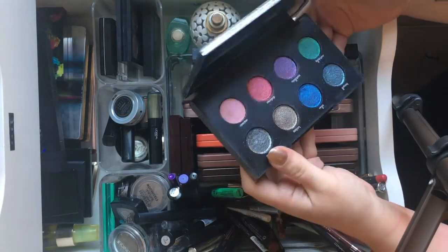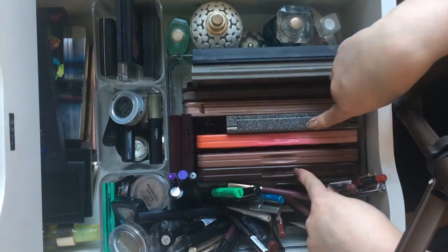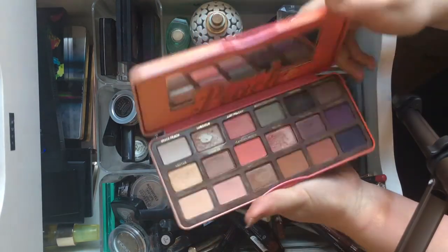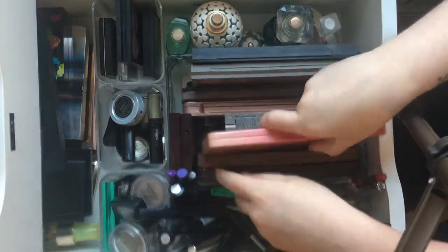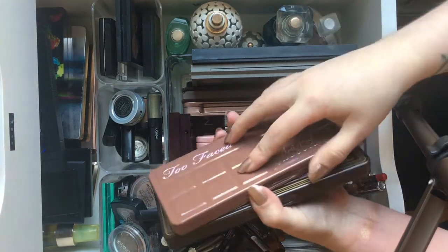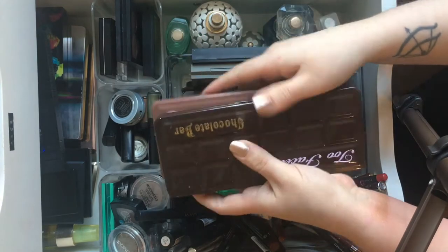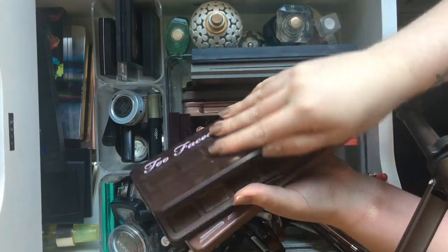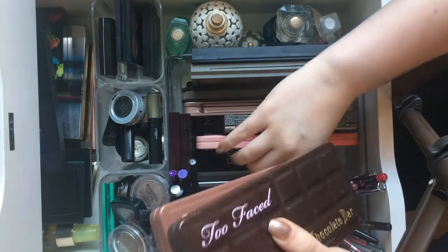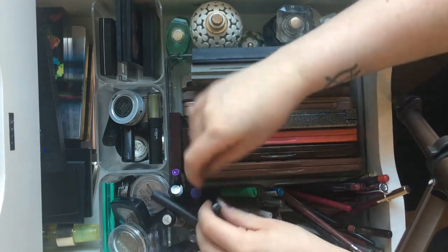There's also the Moondust palette from Urban Decay — it doesn't get used very much but fits in here. We then have three of the Too Faced palettes: the peach one, the semi-sweet, and the original. All really good — I love the formula from Too Faced like the permanent collection.